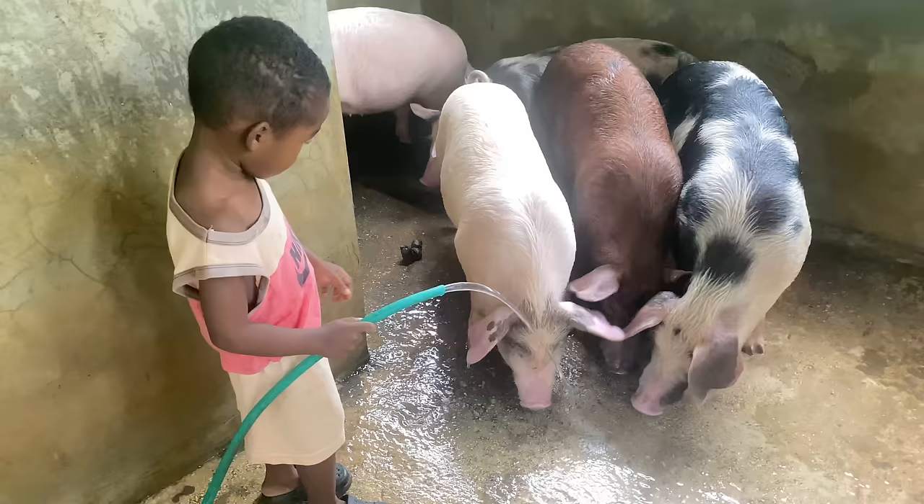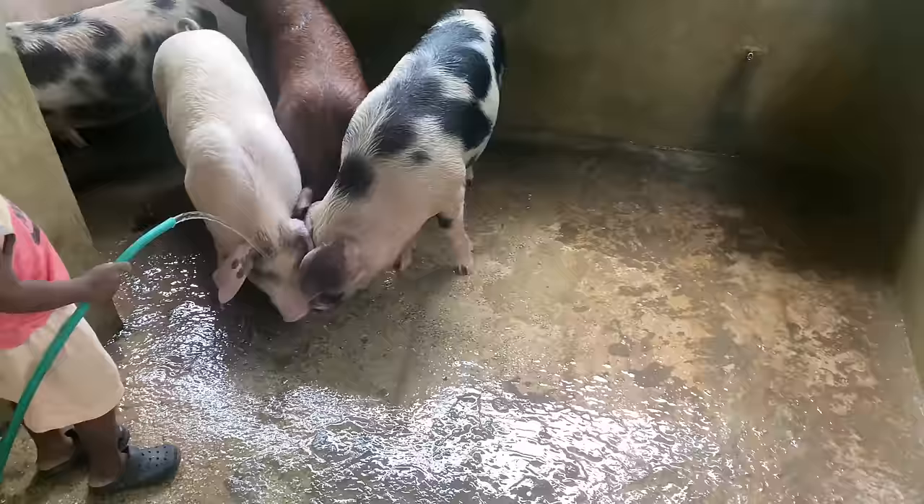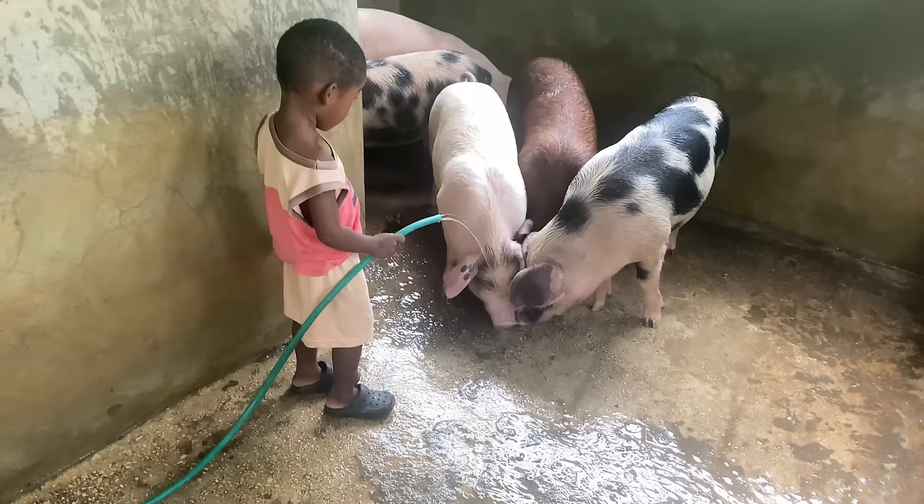And now they're drinking from the hose. They have nipples but pigs like to drink from the hose when the water is running. Nathan is giving them some water before he feeds them.